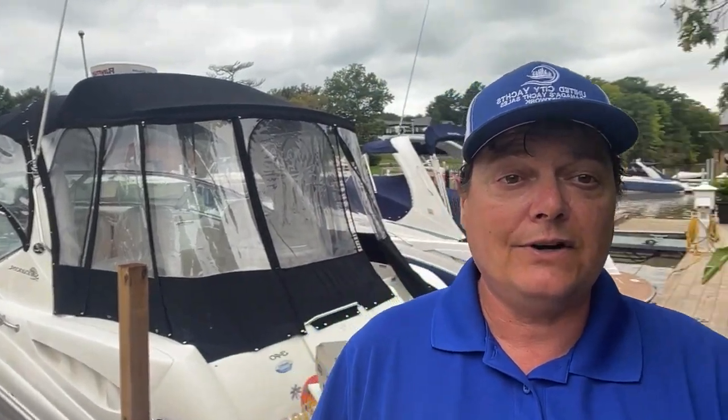Hi, I'm Greg Piper with United City Yachts, Canada's yacht sales network, and today I'm going to take you on a video tour of a 2003 C-Ray 340. So let's get started.